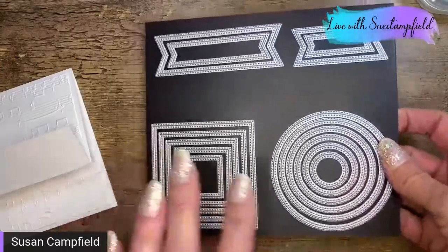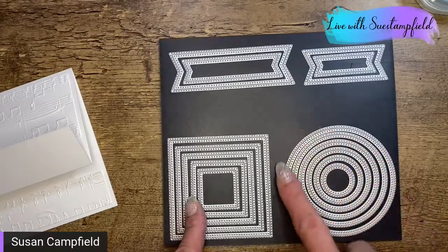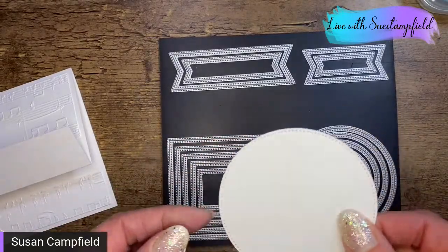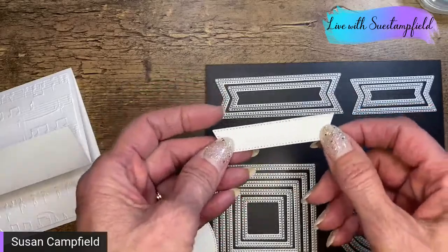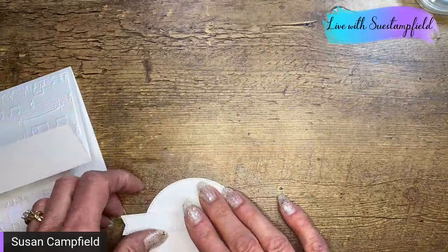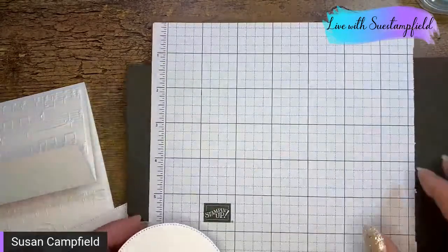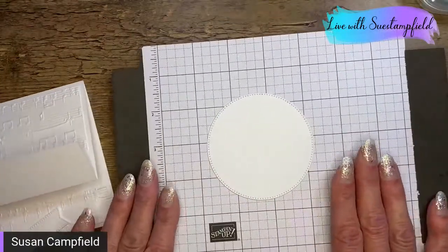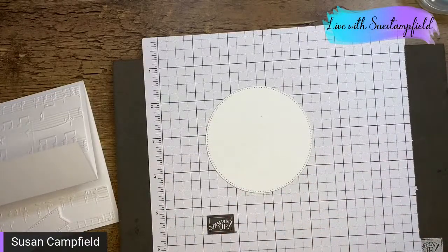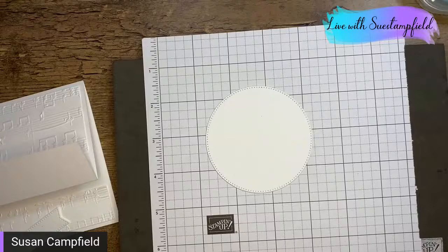I've already done the die cutting — we're going to use this largest circle with nice stitching, and this longer narrow banner die cut. I'm bringing in my stamping cushion, which gives me better images when stamping photopolymer. I'm going to start with stamping the words. I want to stamp 'a little bird told me' from my stamp set.